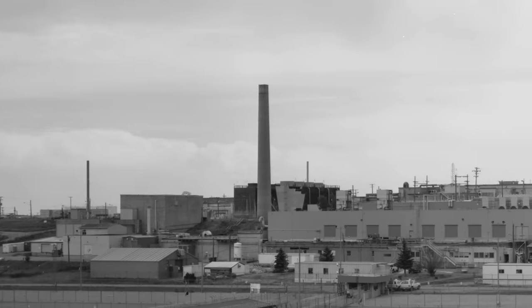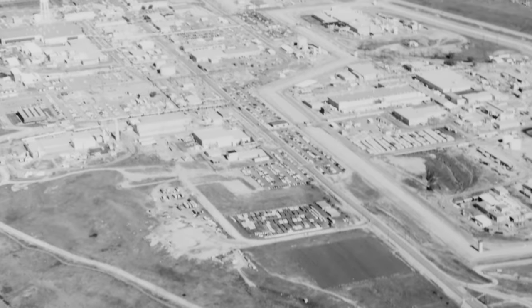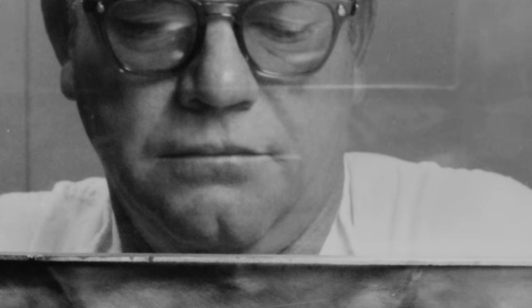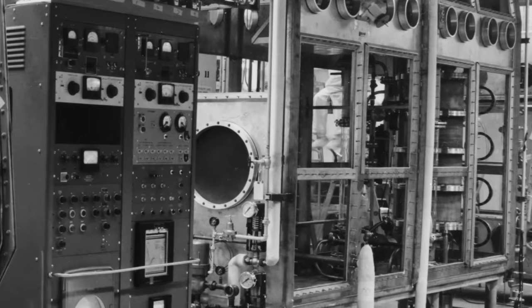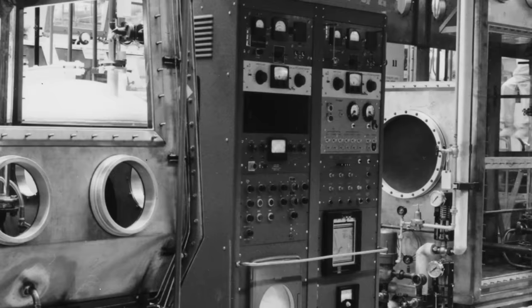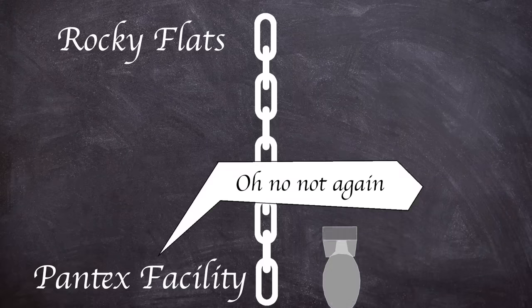The site produced its first pit in 1953 and over the remainder of the 1950s would grow to 27 buildings. The facility manufactured most of the triggers for the US atomic weapons stockpile, until 1993 when production was abruptly ended. Rocky Flats was only a link in the manufacturing chain — once the pits were created they were sent to the Pantex facility near Amarillo, Texas.